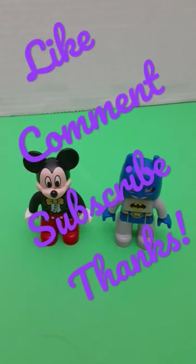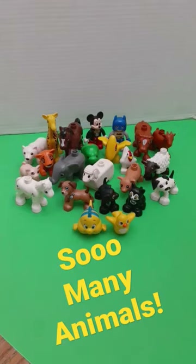If you guys like this, don't forget to subscribe. Thank you.